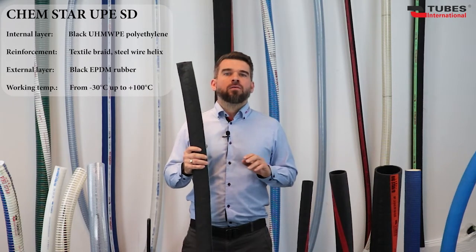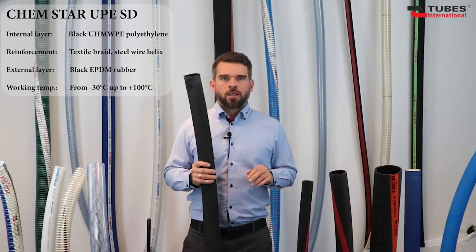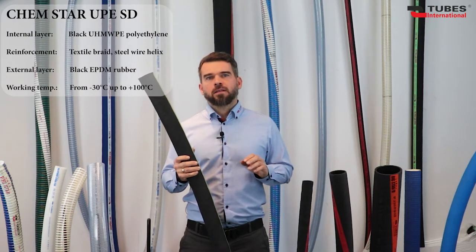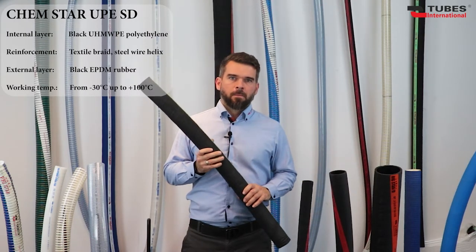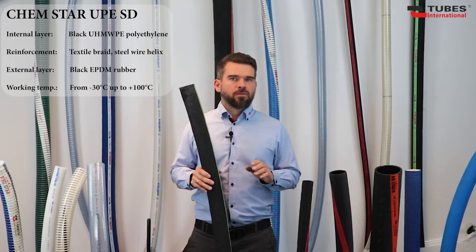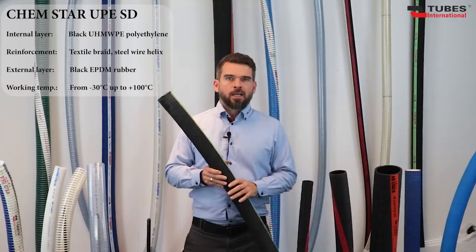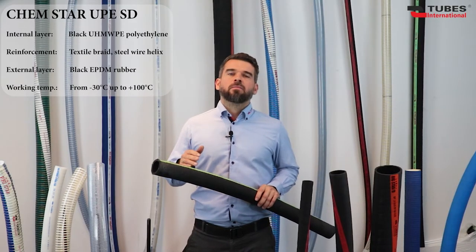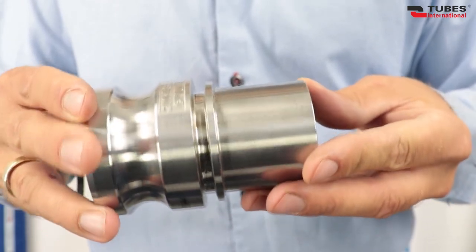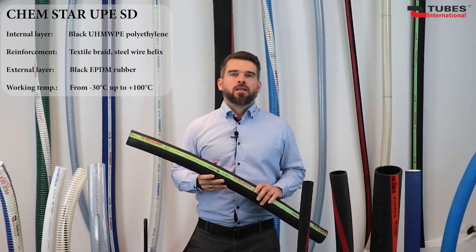The smooth inner layer has a low coefficient of friction, preventing the medium from building up on the walls. This greatly facilitates cleaning and allows the hose to be used in the cosmetics, pharmaceuticals and food industries. The hose is entirely anti-static and suitable for use in potentially explosive atmospheres, reinforced with synthetic cords and steel helices. The outer layer is made of EPDM rubber. It's important to use fittings with a smooth tail without sharp or high serrations, which could cut or damage the inner layer during clamping.